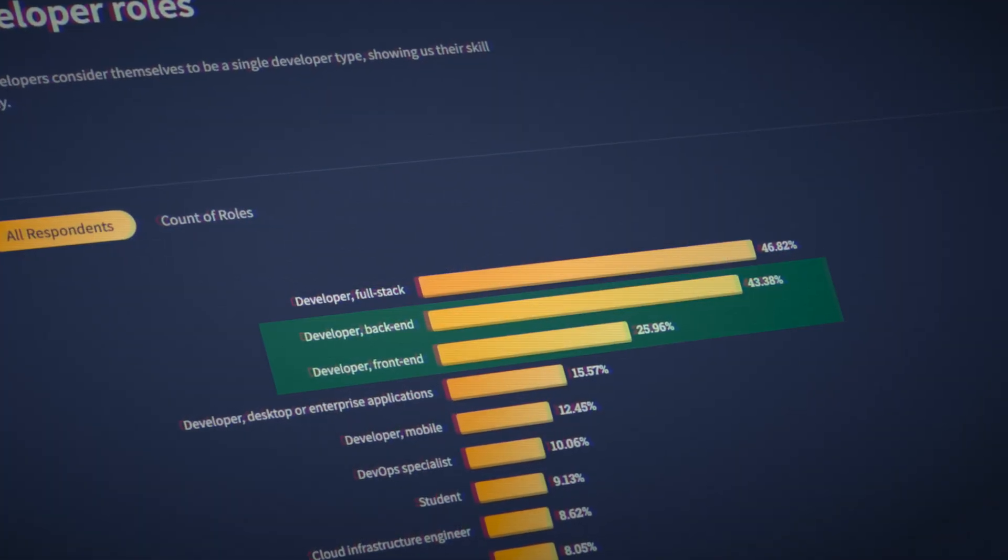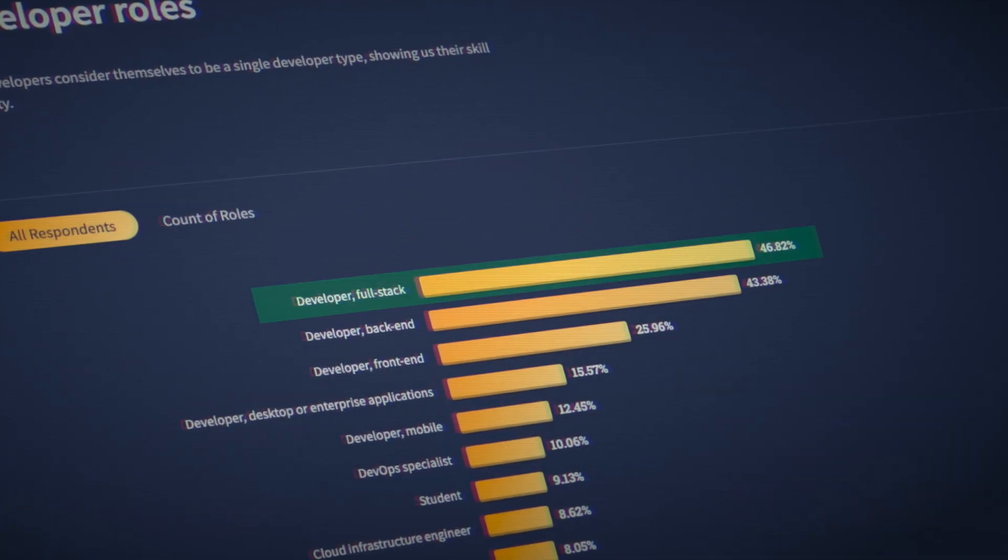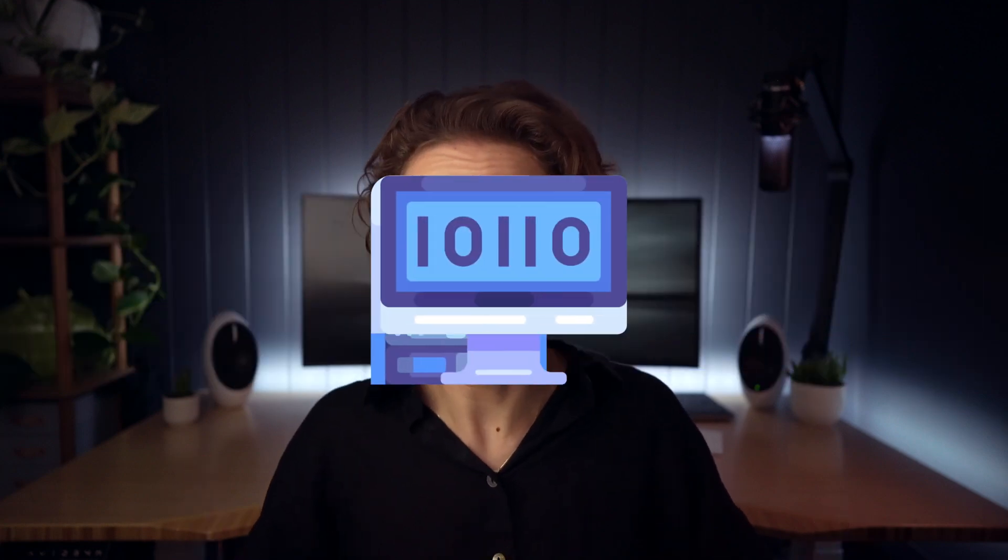Back-end and front-end developers are two of the most popular and most in-demand software engineering roles, both paying well over $100,000 even for fresh graduates. There's only one other role that beats them in terms of popularity and demand, and that's a full-stack developer, which is basically a combination of the two.